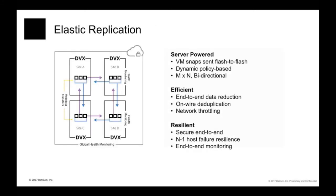Our elastic replication is forever incremental. It retains full data reduction — compression and deduplication — against the destination. We support a variety of topologies: one-to-many, many-to-one, point-to-point, bidirectional, and true mesh. We support network shaping to optimize your network bills and encryption.